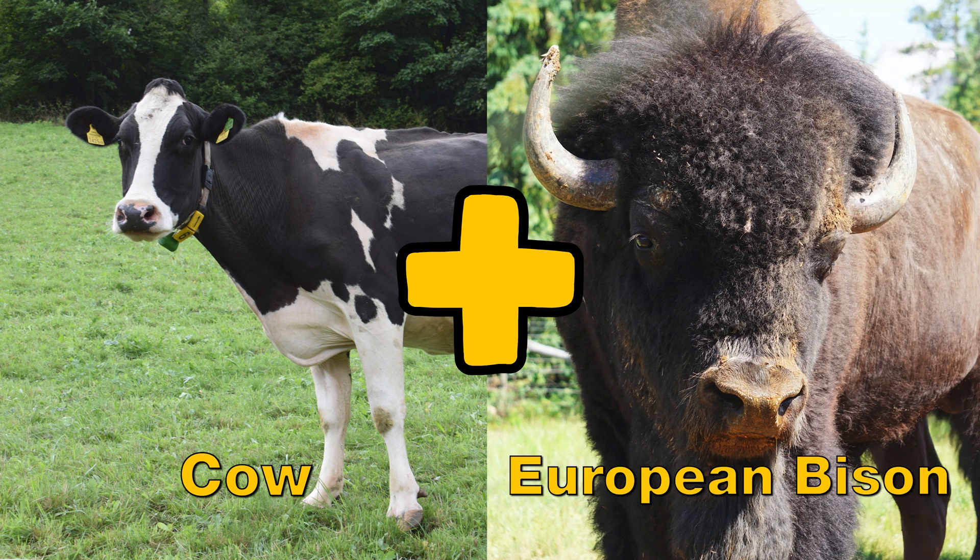When you combine a cow and a European bison, you get a zubron.